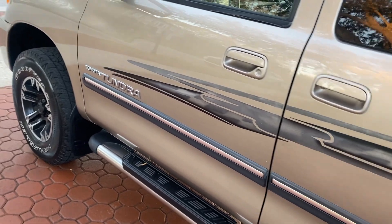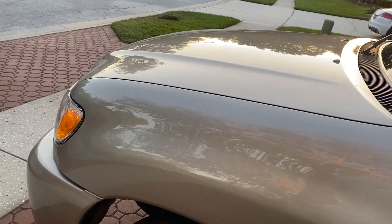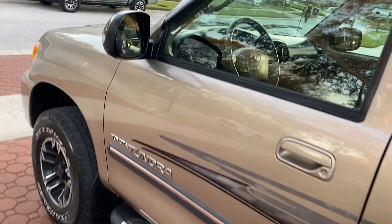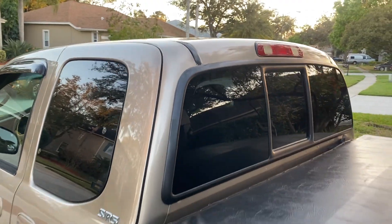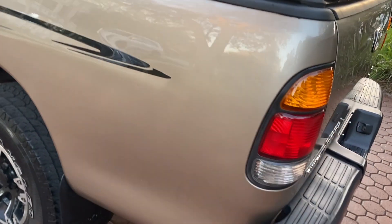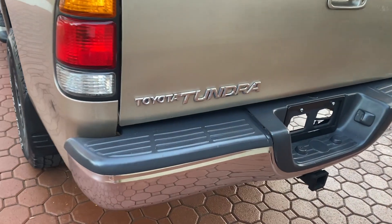They have so much torque. They're great for pulling. This one has the transmission oil cooler, the big 4.7 V8 — the same motor they put in the great Toyota Land Cruiser and the Lexus LX470. I personally have owned four of these trucks: a 2001, a 2002, and a 2006. They are just amazing. And this one was bought brand new right here in the great state of Florida.